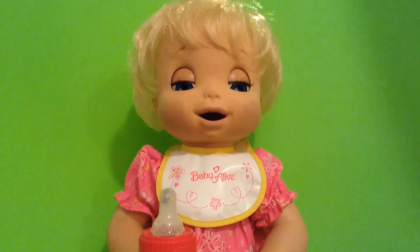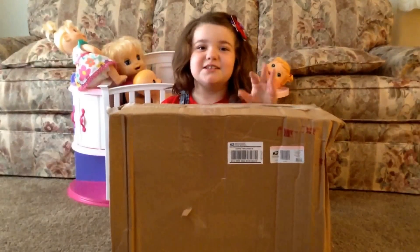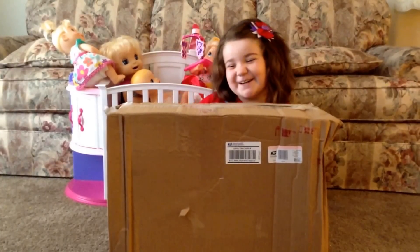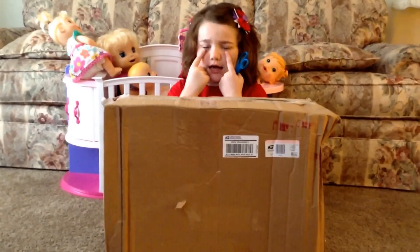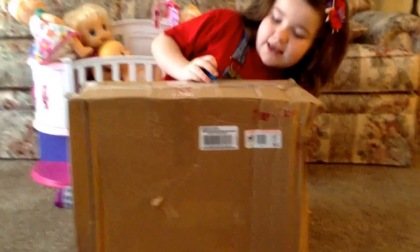FUNNY WITH BABY ALIVE! Hey guys, today we're going to be unboxing the Baby Alive Meal Surprises 2006 again. She's a little different than this one — she has different colored eyes, I think, but she still has a soft face.